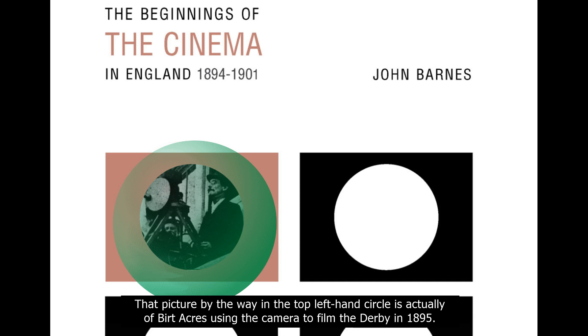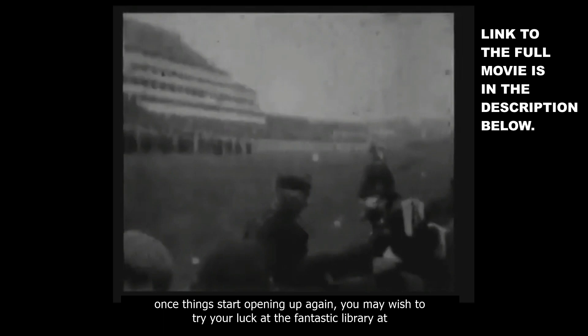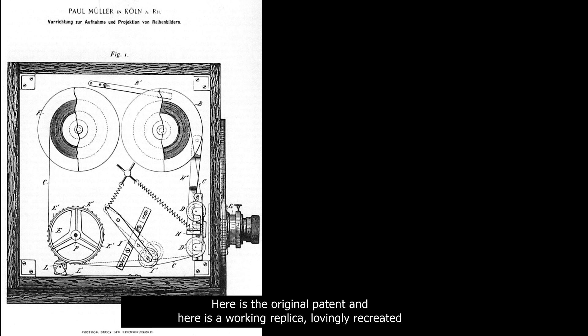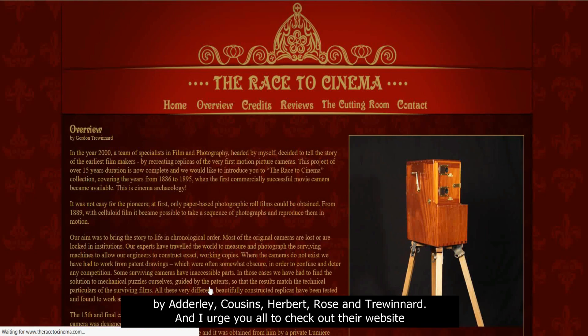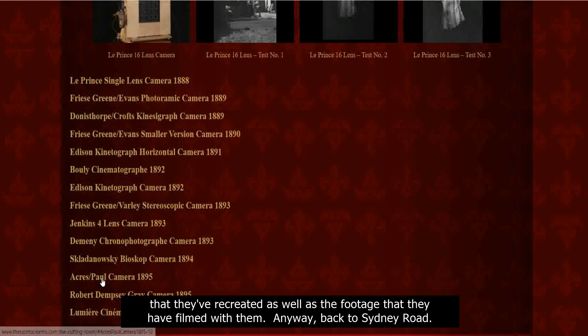That picture in the top left-hand circle is actually of Bert Akers using the camera to film the Derby in 1895. However, if you want to save money, next time you're near the Elephant and Castle, once things start opening up again, you may wish to try your luck at the fantastic library at the Cinema Museum on Dugard Way. Here is the original patent, and here is a working replica, lovingly recreated by Adderley, Cousins, Herbert, Rode and Trewinard. I urge you all to check out their website, theracetocinema.com — the link is in the description below, but please wait until after this episode ends. You'll be able to read about all the cameras they've recreated, as well as the footage they've filmed with them.